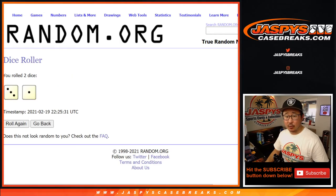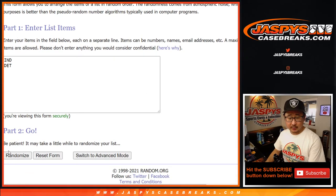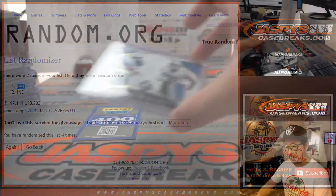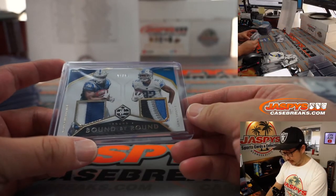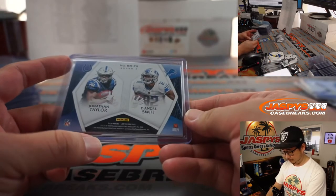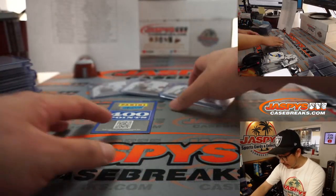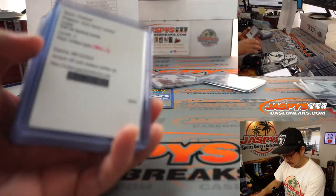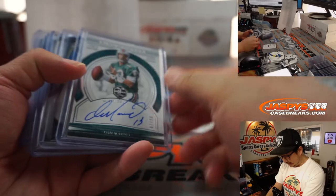Four times for this one here — Detroit on top. So it will be Tony who gets this dual relic, 1 out of 25. Pretty nice stuff, ladies and gentlemen — a pretty great break, I think. Good looking design.